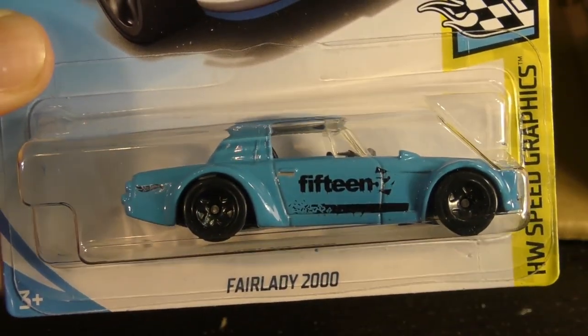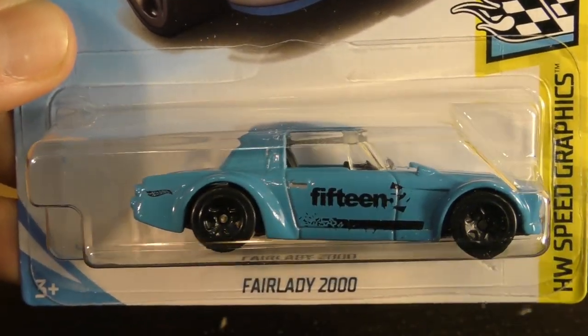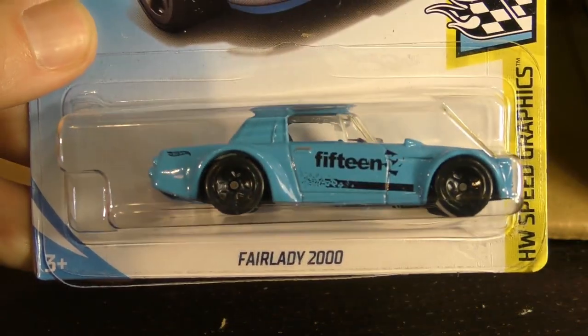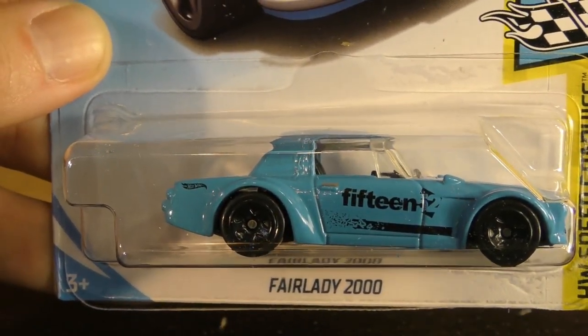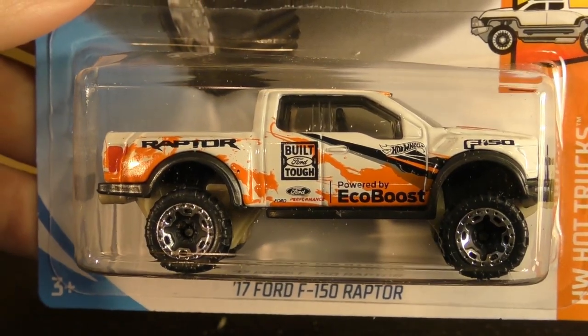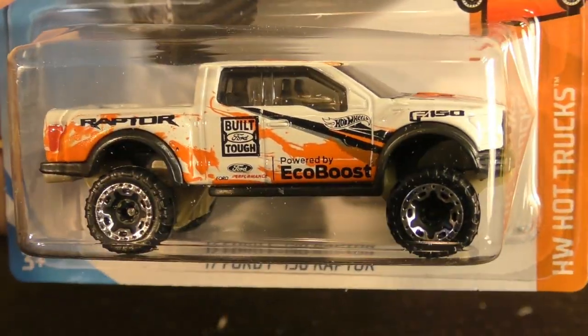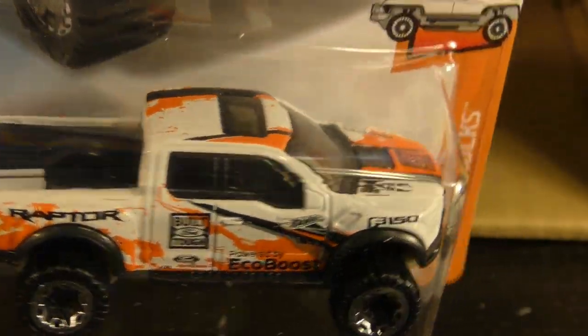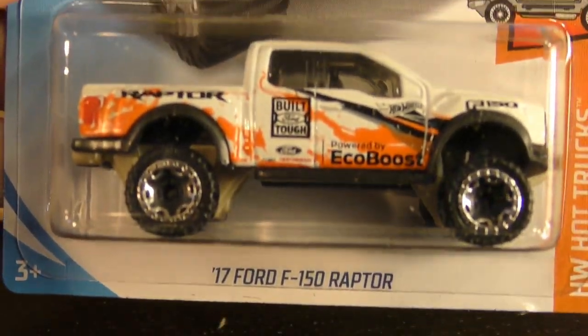There's a Fair Lady 2000 from the Speed Graphics series, and a duplicate of that. Here's the '17 Ford F-150 Raptor in the Hot Truck series — white with some orange splatter paint. And we see another one of those.